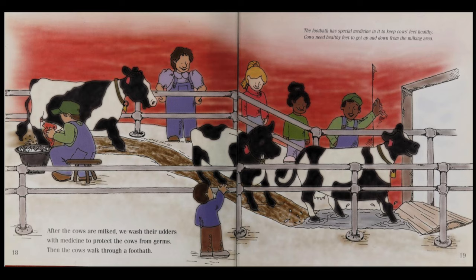After the cows are milked, we wash their udders with medicine to protect the cows from germs. Then the cows walk through a footbath. The footbath has special medicine in it to keep cows' feet healthy. Cows need healthy feet to get up and down from the milking area.